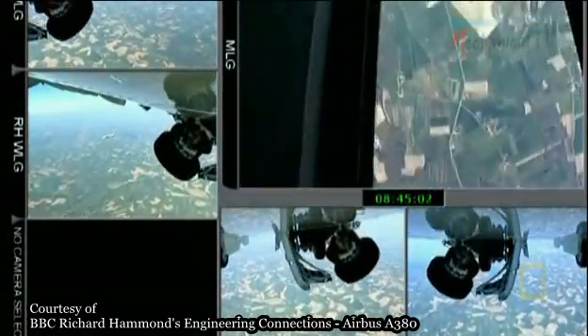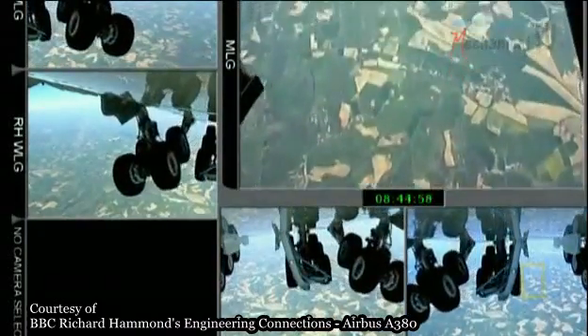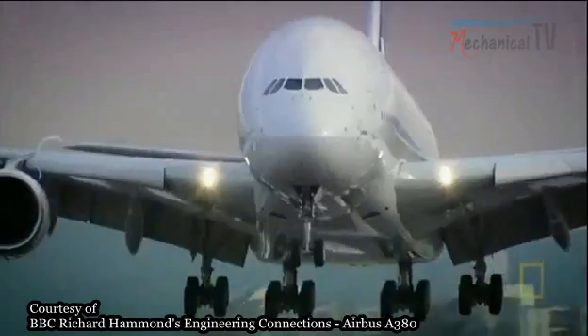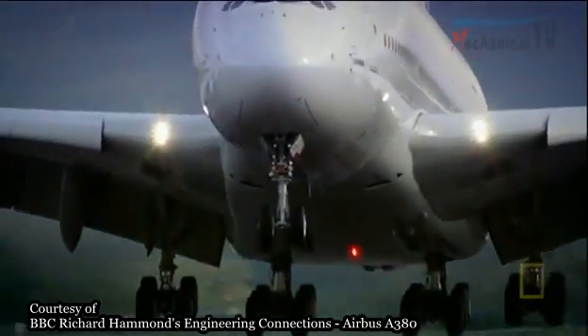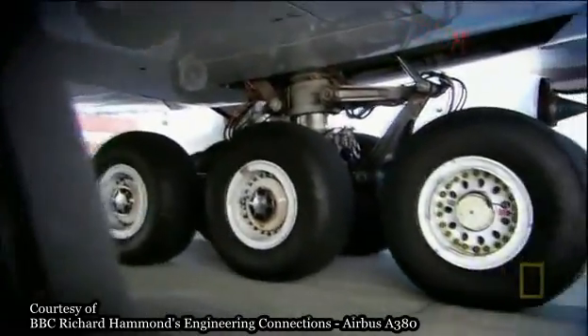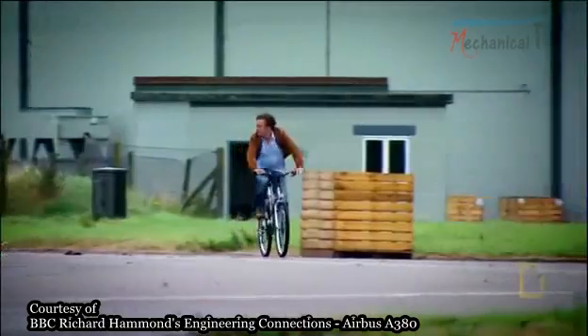The A380's landing gear is rated to handle such extreme landings at four times the normal descent rate. But the colossal A380 is 40% heavier than a Boeing 747. And here's an amazing fact: the A380's landing gear is based on the same principle as the device that keeps your bicycle in perfect working order.